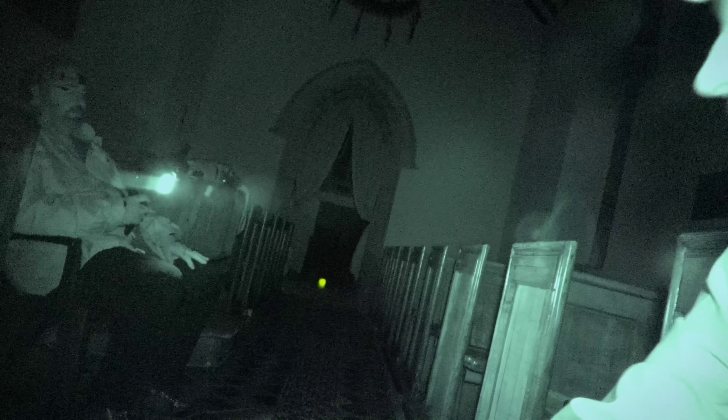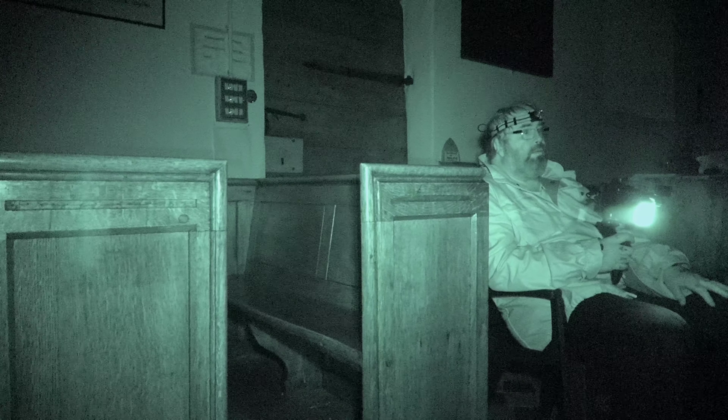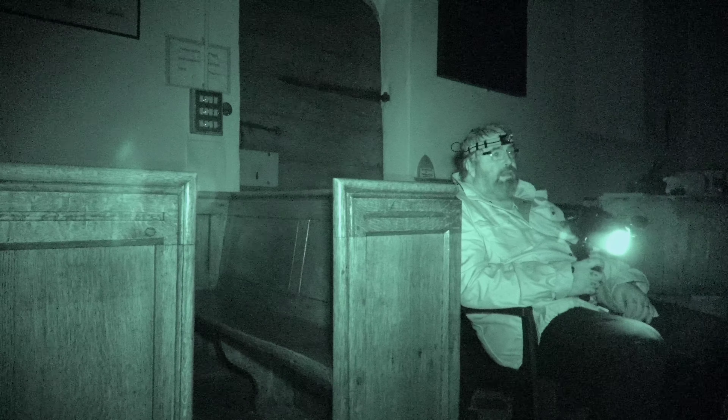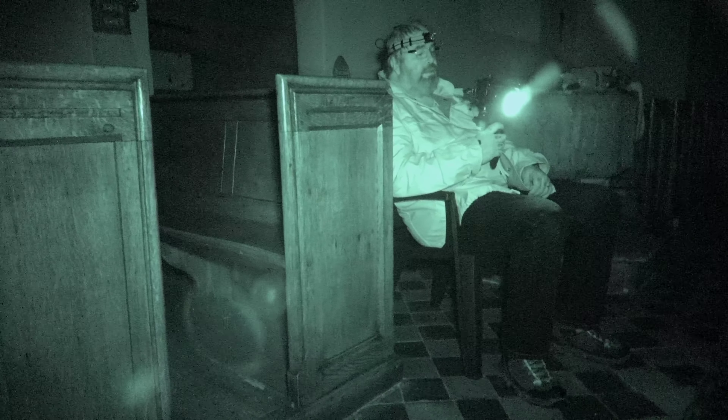Is there any spirits here tonight that would like to make contact with us? We're coming in peace and with full respect. We're not coming to damage anything. We would like to make contact with somebody who's passed over and maybe answer questions for us. So if there is anybody here, use the energy from the plasma ball — I'm sure you can detect it if you are here. Use that energy to communicate with us.